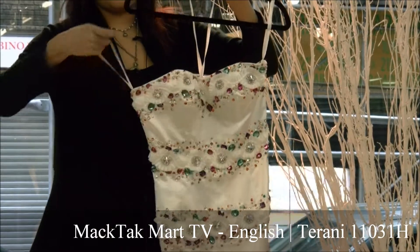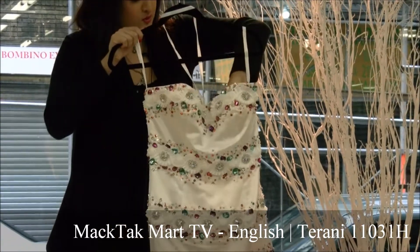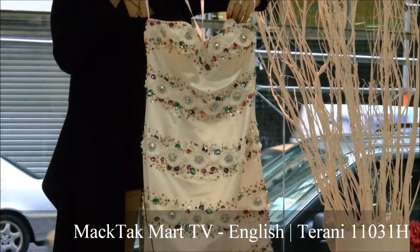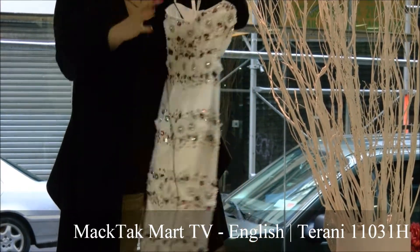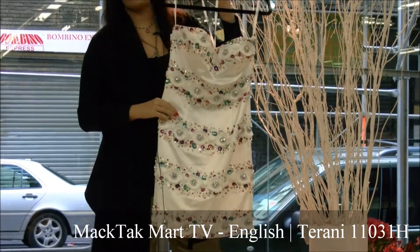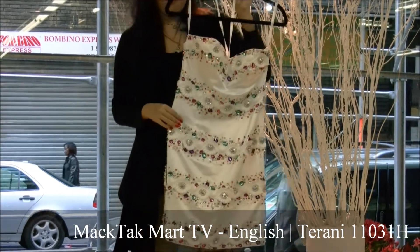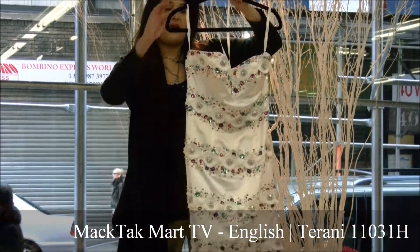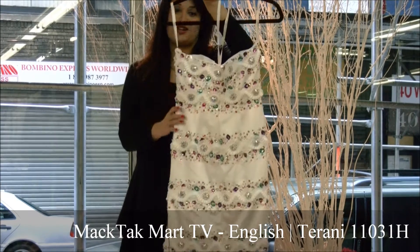The style of this dress is going to be 11031H. This dress is a sweetheart neckline and it's a strapless dress, but it does come with straps in case you need them. You can find this dress on www.mactacmart.com.